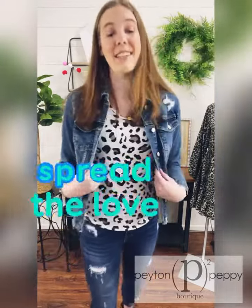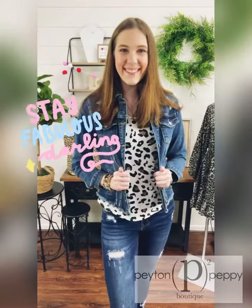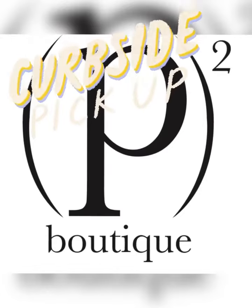kindergarten teacher. Thank you so much for watching — please like, spread the love, and comment your favorite thing about my outfit! We also offer $7 flat rate shipping and in-store pickup at our Hurricane and Vienna locations with the option of curbside delivery.